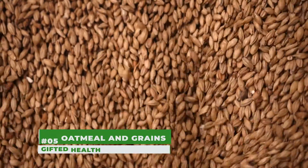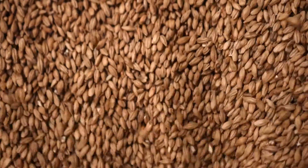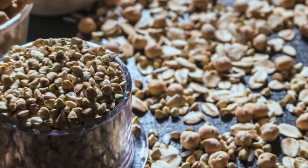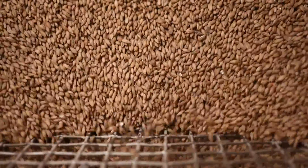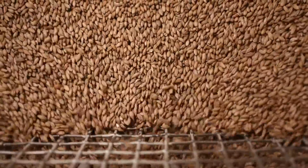Number 5: Oatmeal and Grains. High-fiber foods, such as oatmeal and grains, can also help improve liver function. According to studies, fiber can slow the death of liver cells and even speed up recovery from some types of liver damage. Oats are also rich in antioxidants, which can reduce the negative impact of free radicals on your liver.